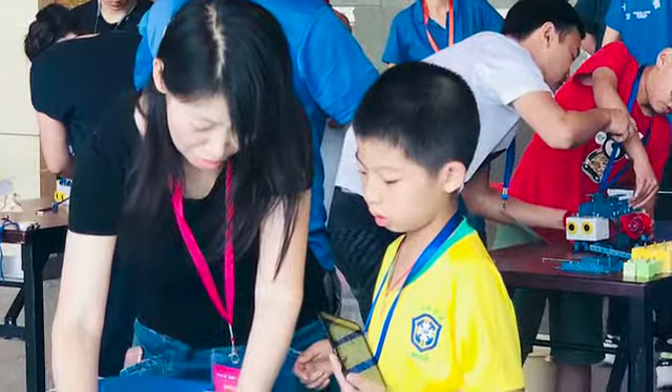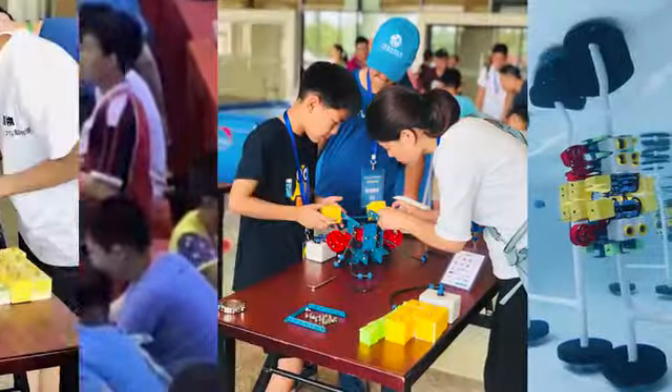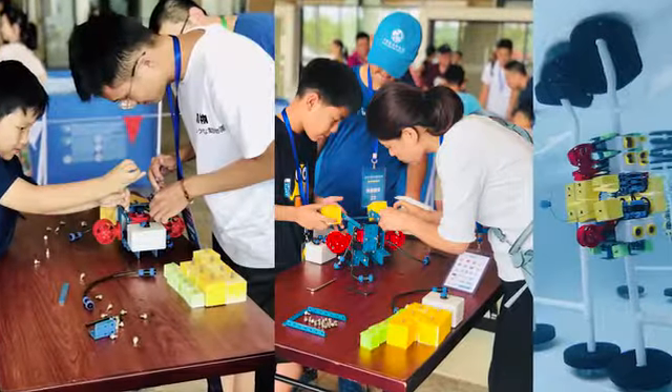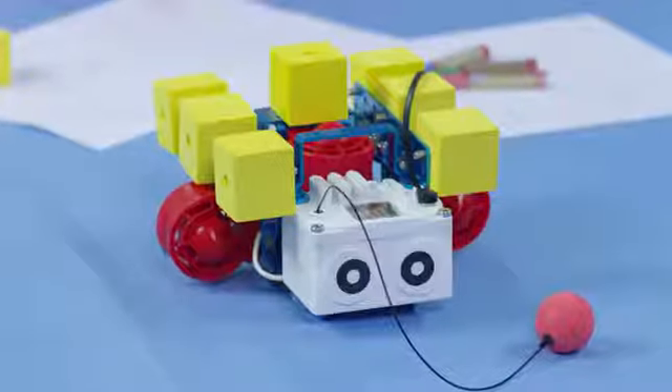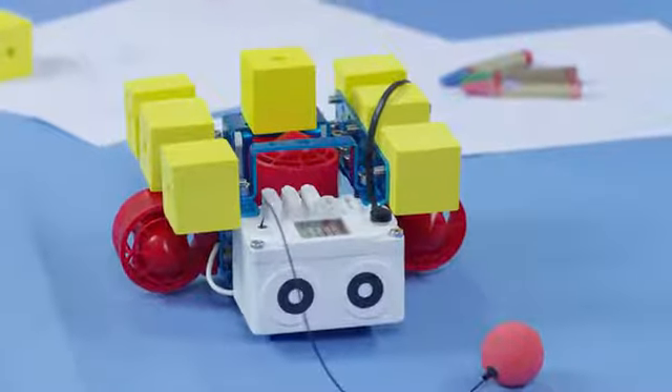We've tested LeBot in the real world and gotten feedback from real users. Now it's ready for mass production, but all that's missing is your support. Pre-order LeBot on Kickstarter and let your child explore their coding possibilities.